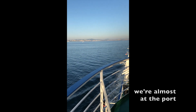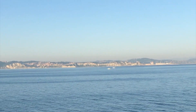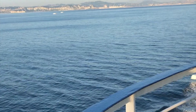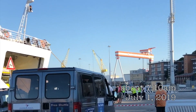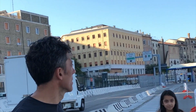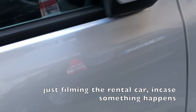We're almost at the port, maybe 30 to 45 minutes. We just got off the boat — it's probably 7:10 a.m. It's actually on time and we're now in Italy. We have to get our car; we rented a car.